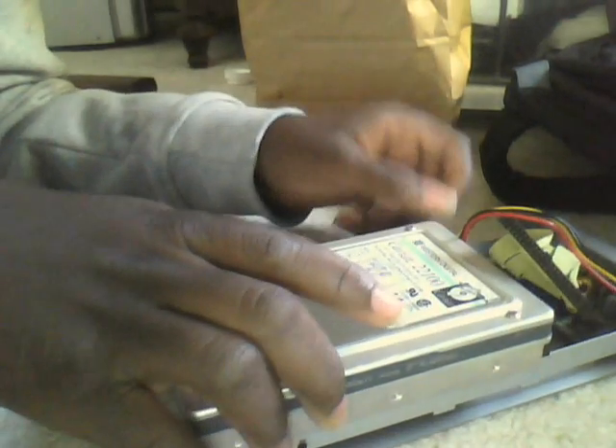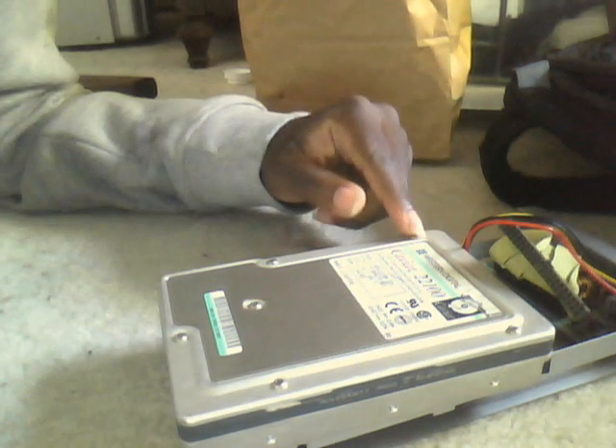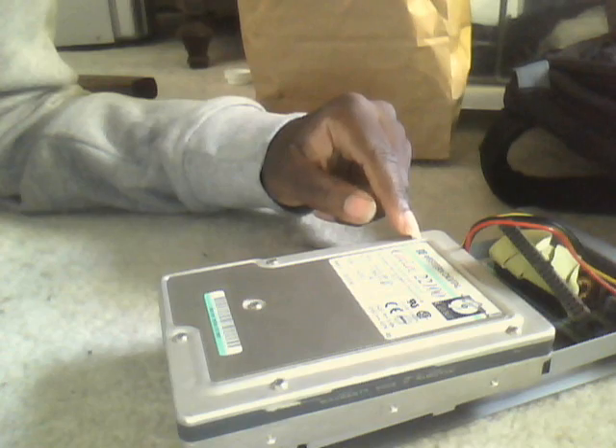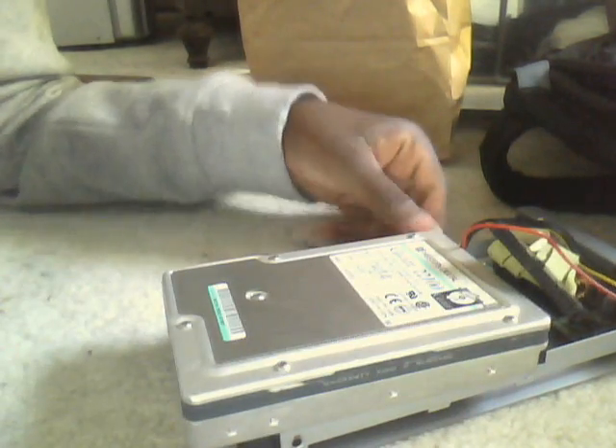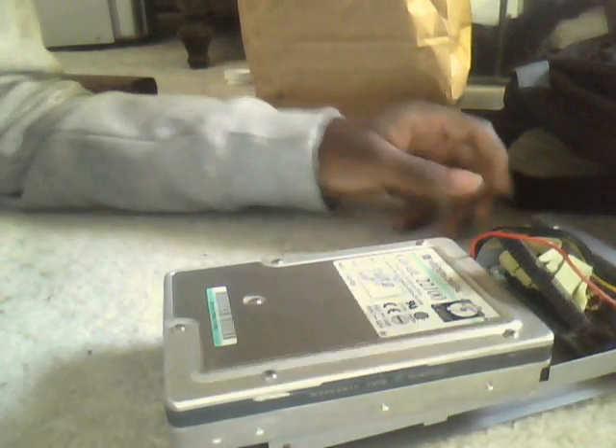My friend and I have determined that this hard drive almost booted Windows 98, but sadly will not completely boot. We kind of determined that it's basically dead — it makes a little odd sound after the little startup clicky sound, so let's turn it on real quick.